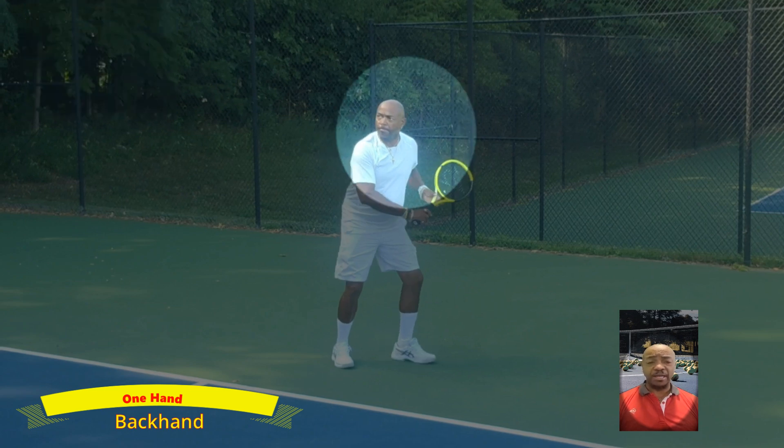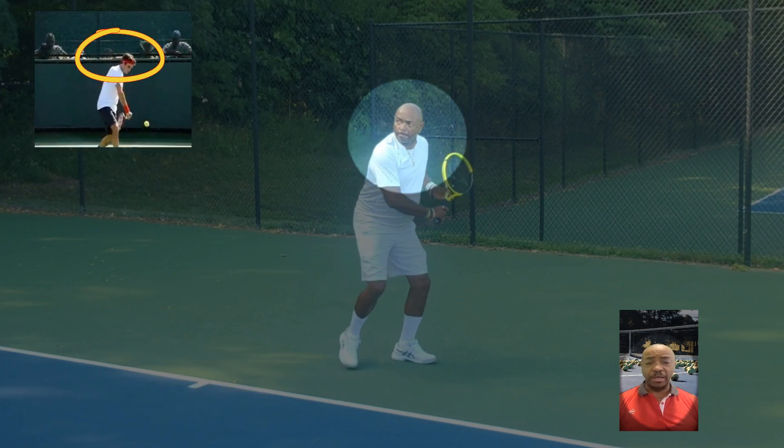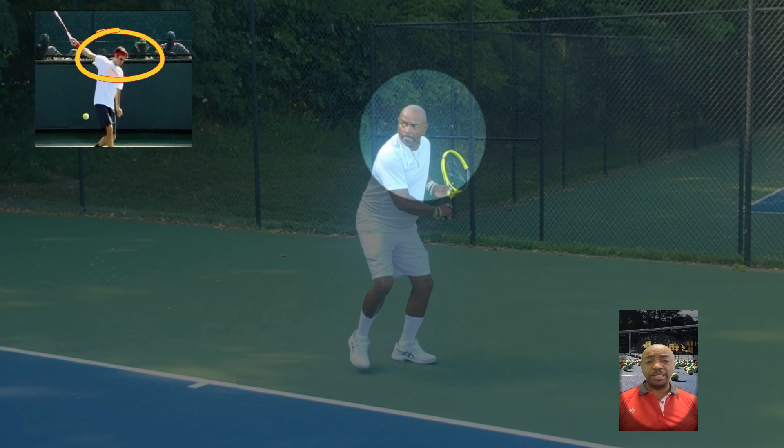Then they focus on it to make sure they hit the area of the ball they want to hit. Then they rest their eye and finish the swing. They don't move their eye until they have completed the swing.